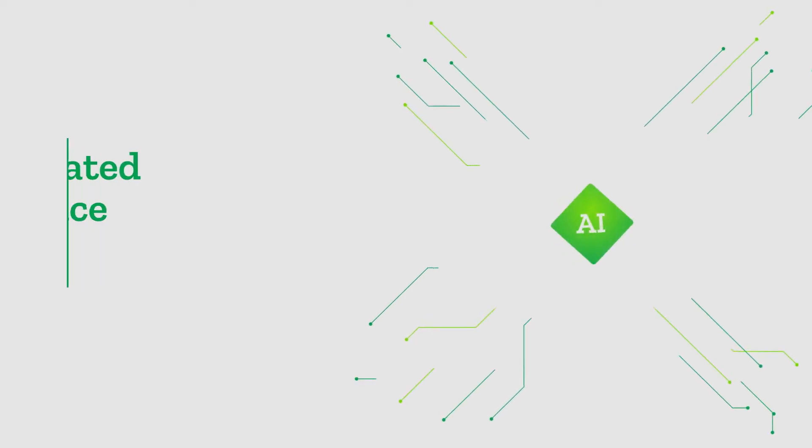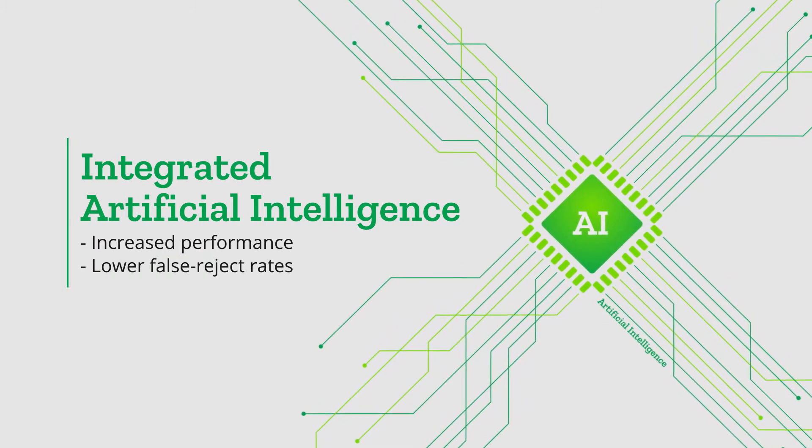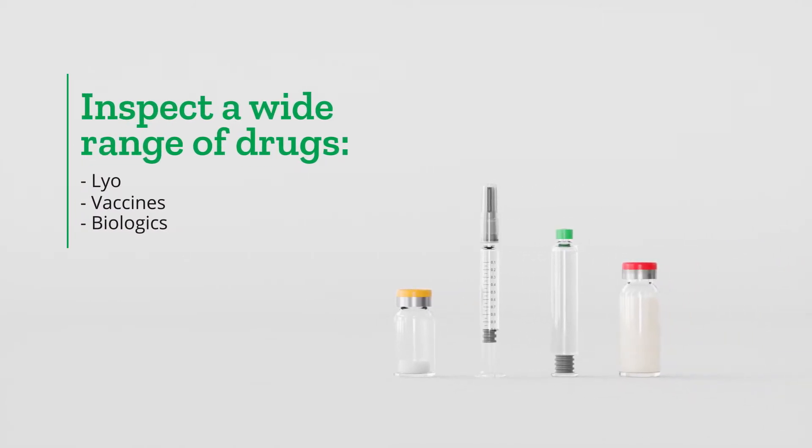By integrating artificial intelligence, you can benefit from increased performance and significantly lower false reject rates. The VRU is an ideal solution for inspecting a wide variety of drugs and containers.